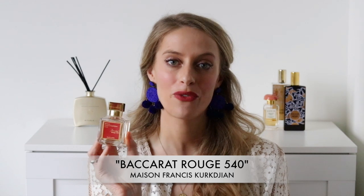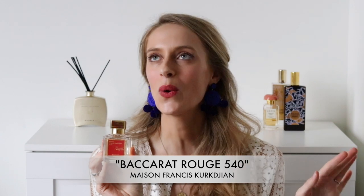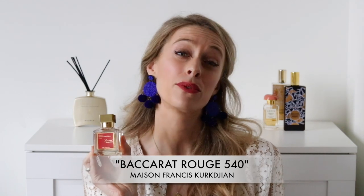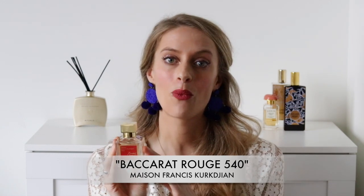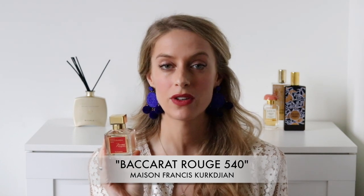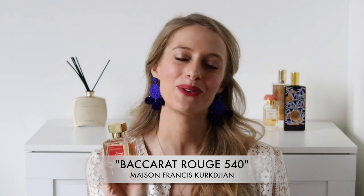The second fragrance that I adore with a note of ambergris is Becker Rouge 540. For the longest time I just didn't want to hear about it — everyone was wearing it and I'm a bit of a snob that way sometimes. But now I own it and it is a great fragrance. I did a full review on this perfume and its dupes as well, linked down below. Becker Rouge 540 by Maison Francis Kurkdjian has notes of jasmine, cedarwood, saffron, and ambergris.